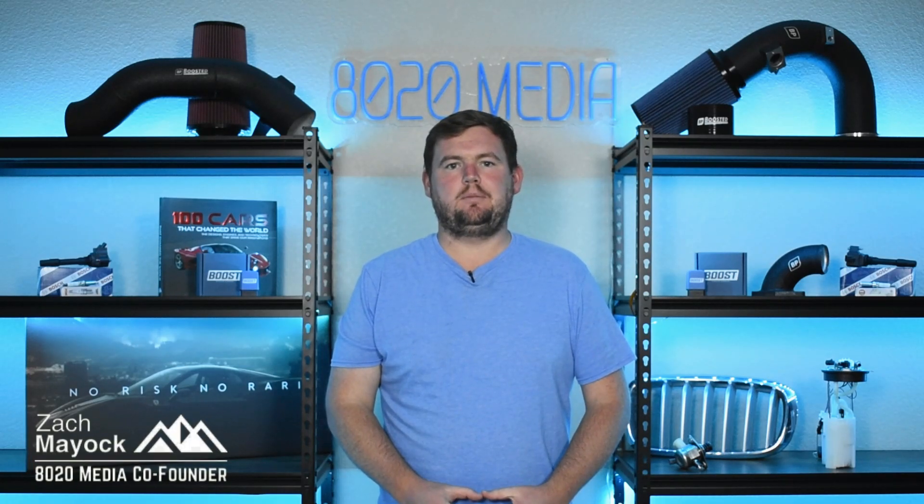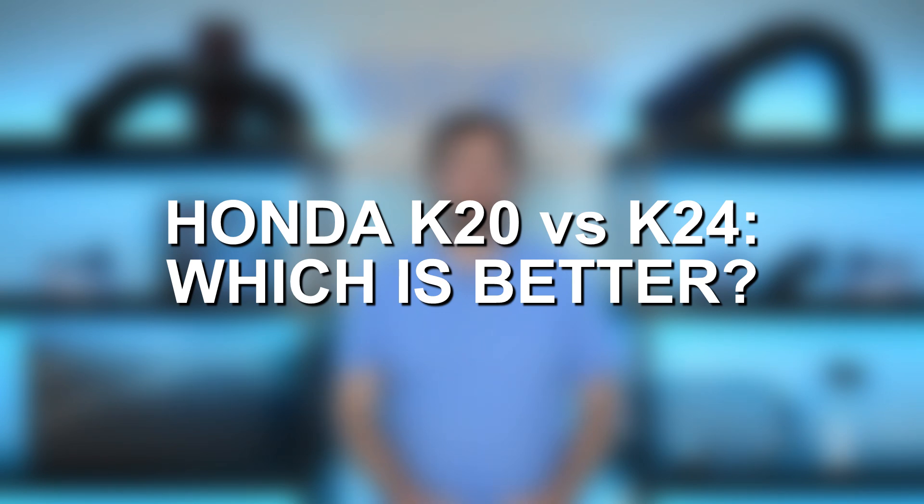Hey everyone, this is Zach with 8020 Media, here today with a video on the Honda K20 versus K24 — which one is better.